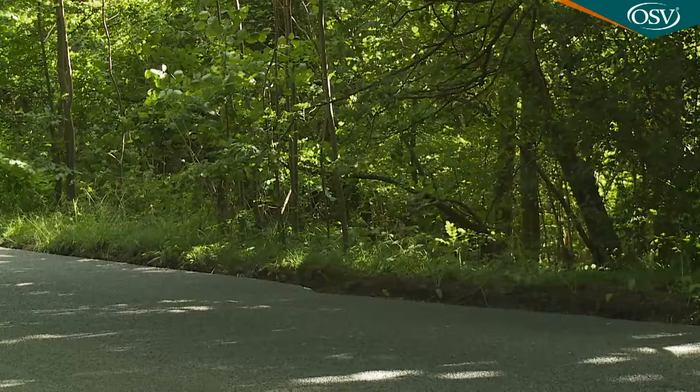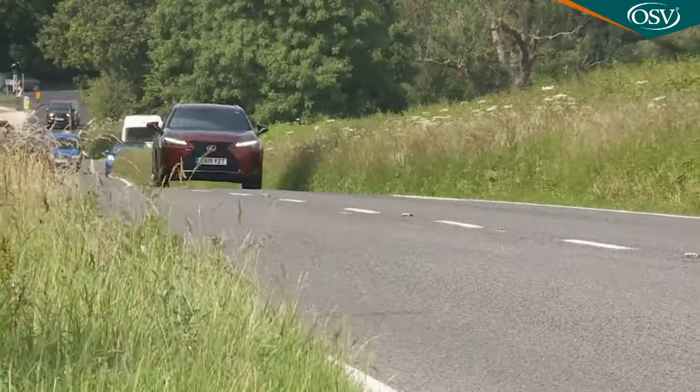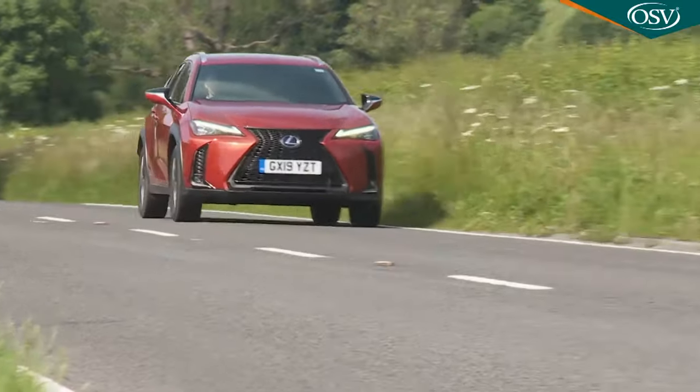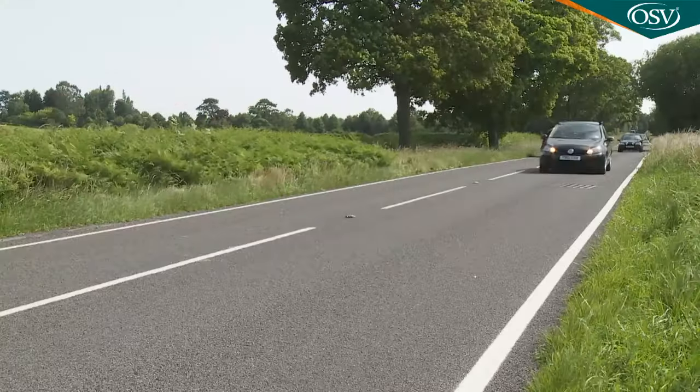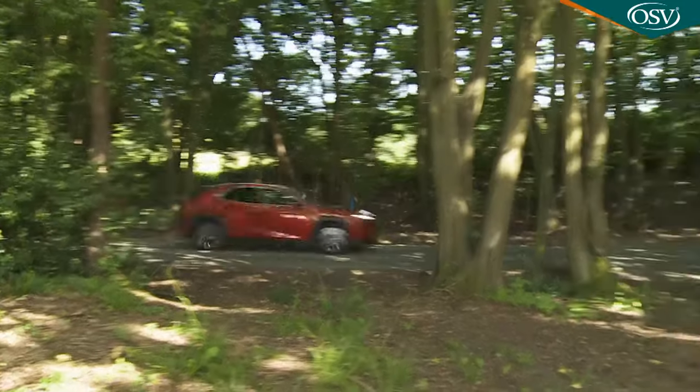As with any hybrid, this car is far more in its element when you're merely cruising about, aided on the highway by a package of aerodynamic enhancements that Lexus reckons have improved high-speed stability and may also have enhanced refinement, which is predictably superb by rumbly class standards. Going back to a diesel rival after living with one of these would be something of a culture shock — and after trying a UX, there is just a chance that you might not actually want to.